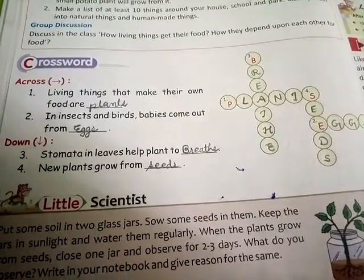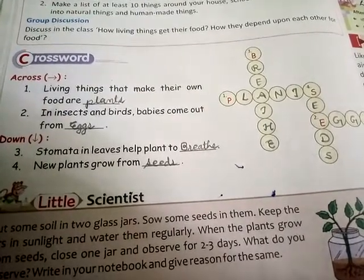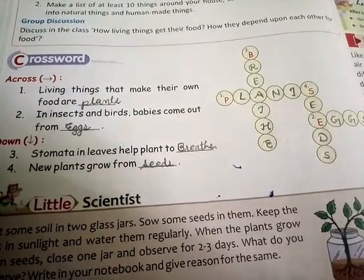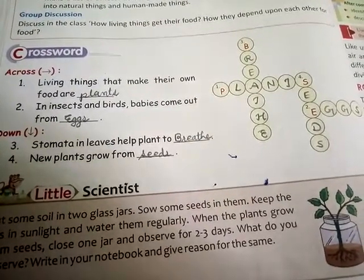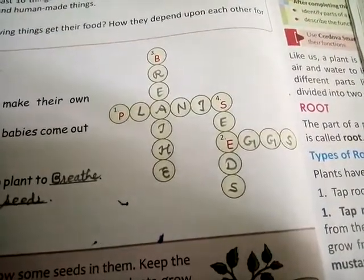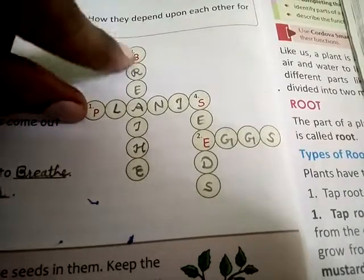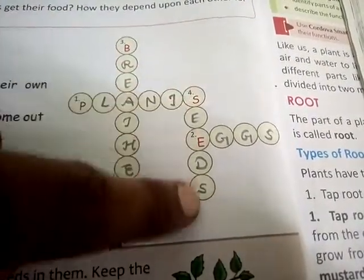You can observe the crossword. Across: first number, living things that make their own food — answer is plants. Second number, insects and birds — babies come out from eggs. Down: third number, stomata in leaves help plants to breathe. Fourth number, new plants grow from seeds. So the answers are: first, plants; second, eggs; third, breathe; fourth, seeds.